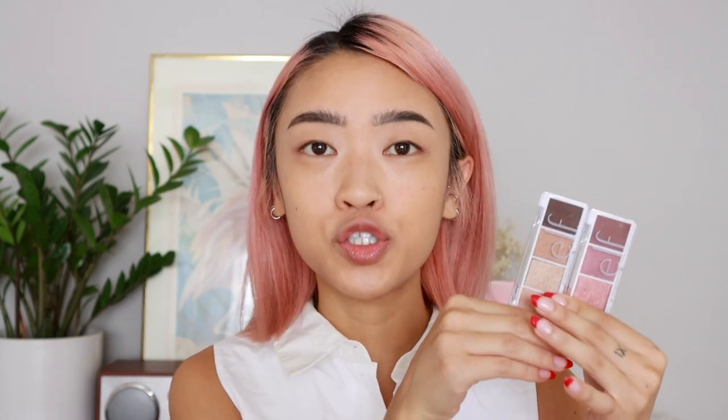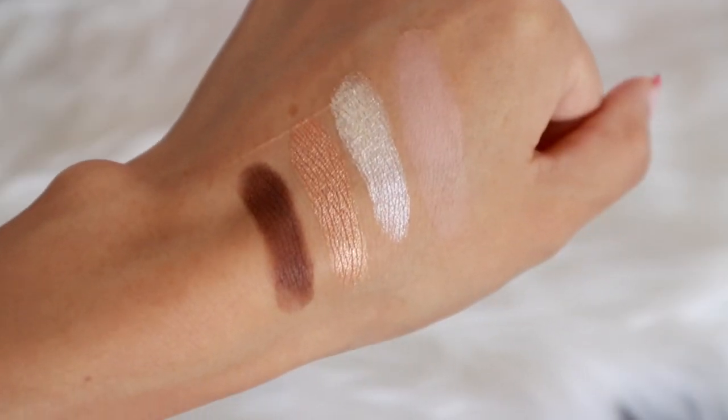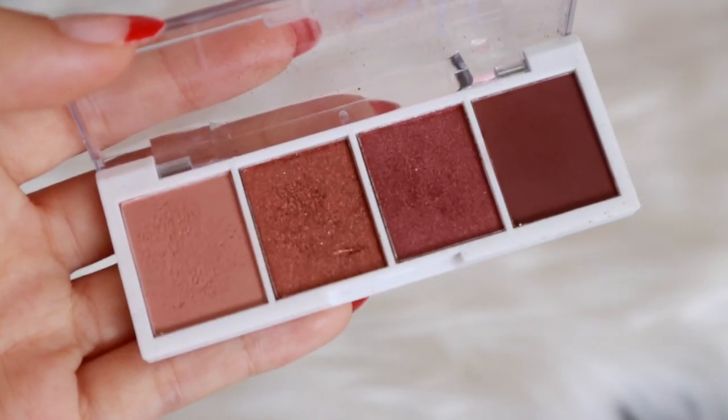We're moving on to eyeshadows next. I have two of their Bite-Size Eyeshadows — this makes me so nostalgic because when I was a teenager I owned every single one of these palettes because they were so affordable. I had this little formula in college for a smoky eye: start with the lightest shade as the base, the next for the inner corner, the next for the outer corner, and the darkest to smoke it out or use as liner. That formula is still the basis of how I create my looks.